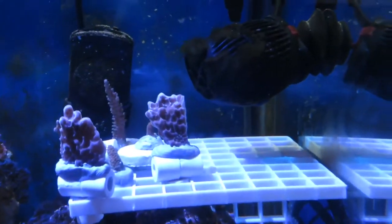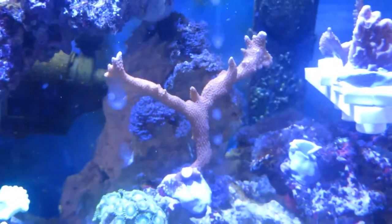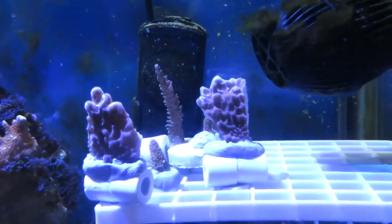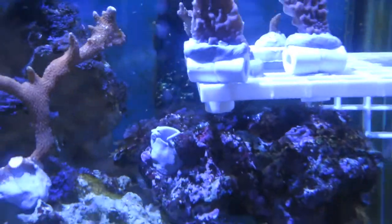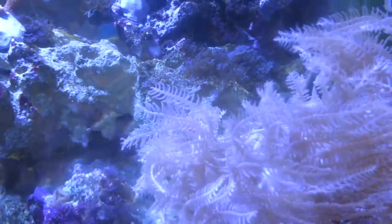Everything's doing all right, my frags are doing good. I busted up my Monte pour caps, my Monte digitata, and also that millipora piece that I bought at the frag swap. I'm hoping that some of these little guys, as well as a bunch of infelia frags, will get sold at the next frag swap.